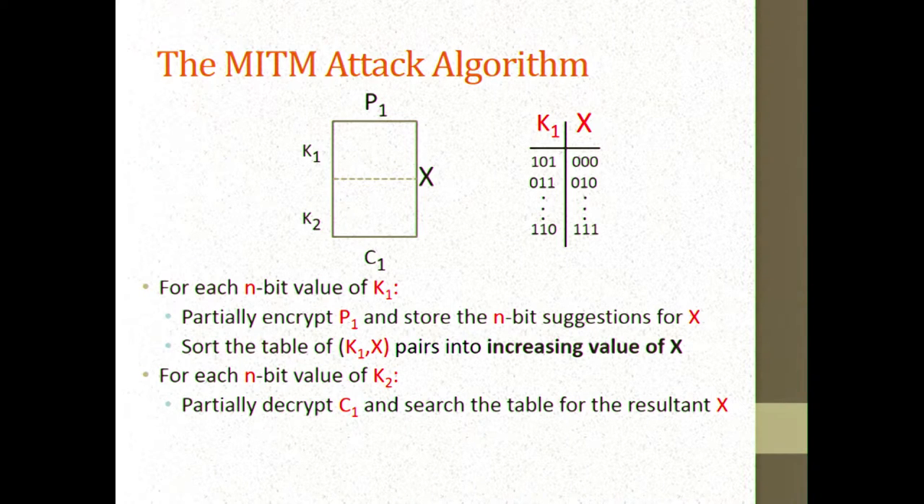You take the first ciphertext and decrypt it under all possible K2 values. For each one, you get a suggestion for X, which you search in the table, giving a suggestion for a corresponding K1 — usually unique. You then take the suggested K1-K2 pairs and check their validity based on your second plaintext-ciphertext pair. Only one of the 2 to the n suggested combinations is likely to survive this second test.